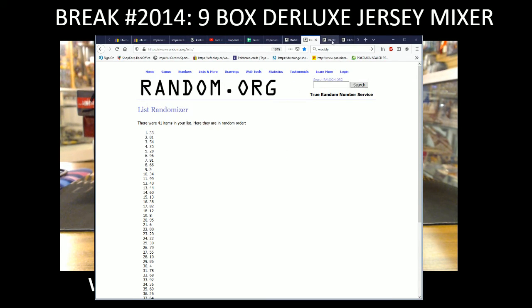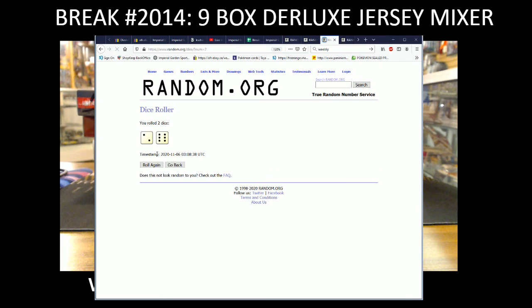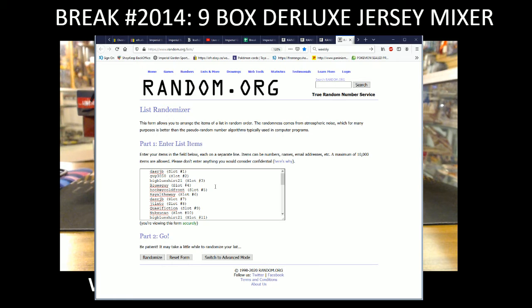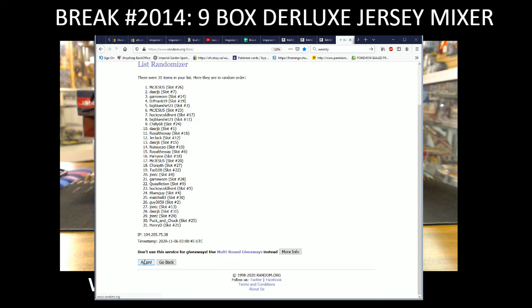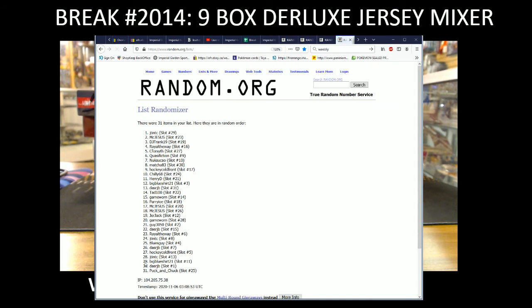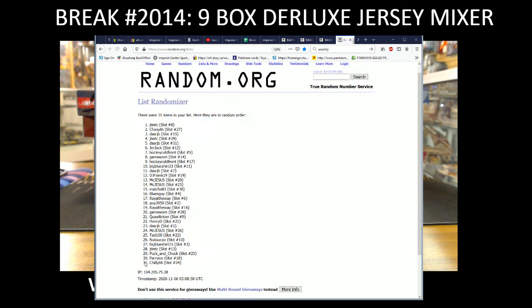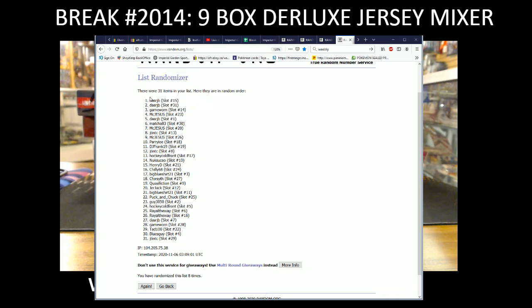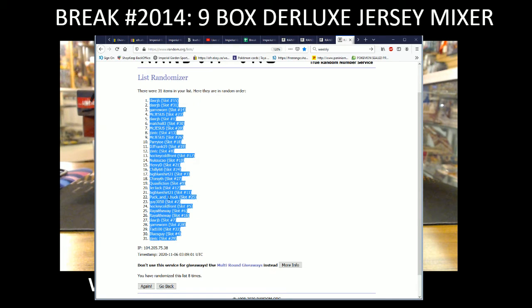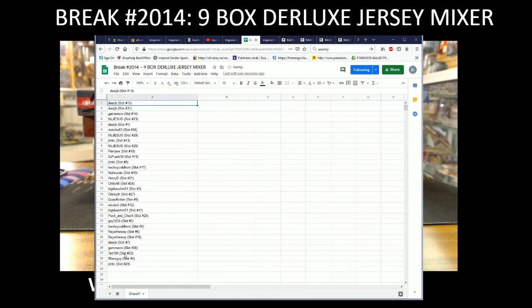Back up to our randomizer — you can see how many times we're going to random the names now. We're going eight times: one, two, three, four, five, six, seven, eight. We got RJB at spot number 15 on the top of the list, and J10 with spot 29 on the bottom. That's RJB and J10.